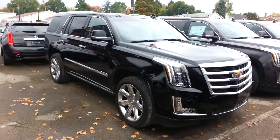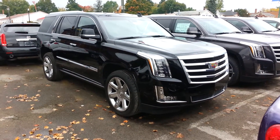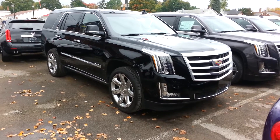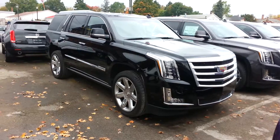Hello, this is Aaron from Columbiana Cadillac, Buick and Chevy. Here is the premium Cadillac Escalade. Obviously this is the black, it has the Kona interior, which I'll show you. It's beautiful. I'm going to go over some of the options with you and kind of just go over the vehicle as a whole.